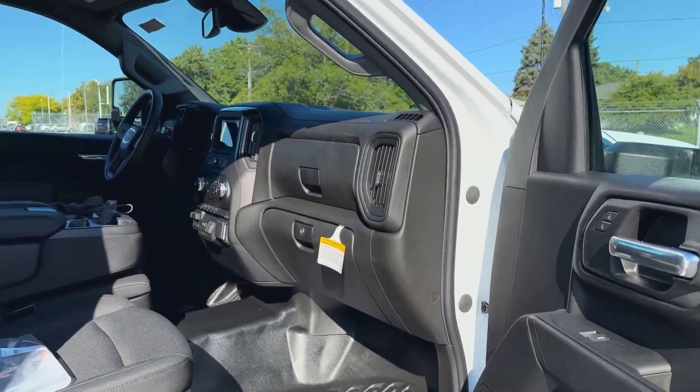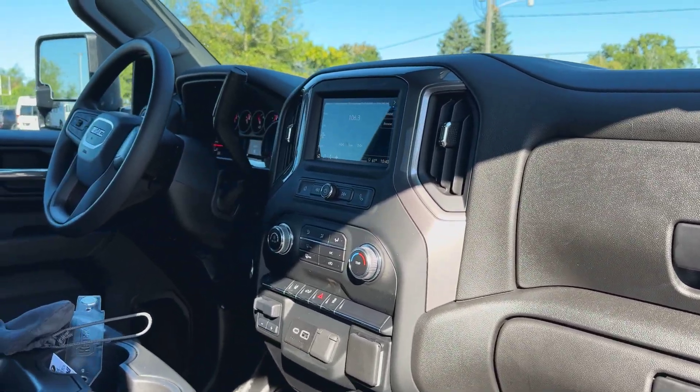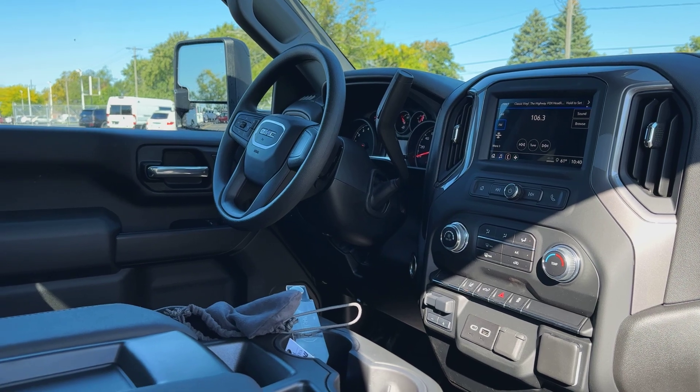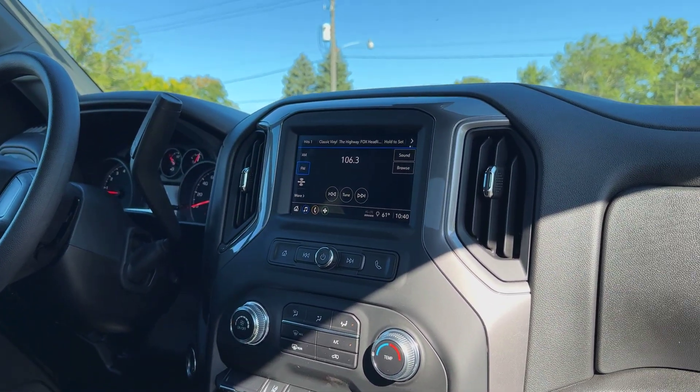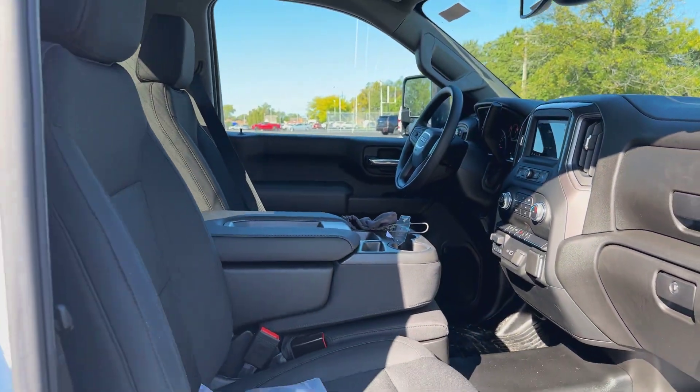On the passenger side, you've got the manual seat and dual glove boxes. Now this one you will notice has the previous dash from the 2023 models and before, which helps save you some money. The touchscreen does still have a lot of the modern features on it, which I'll go over once we hop back inside.